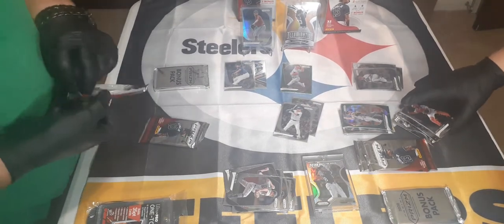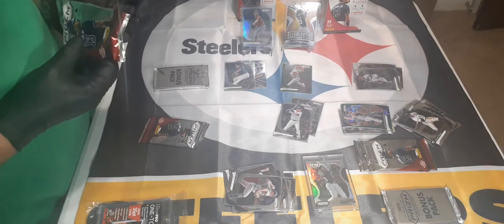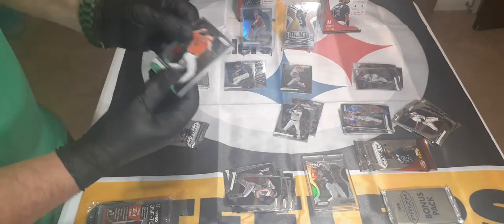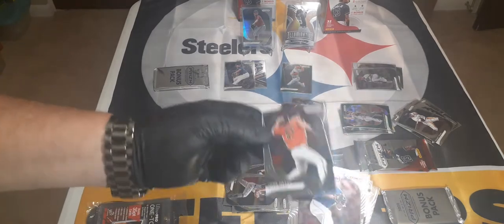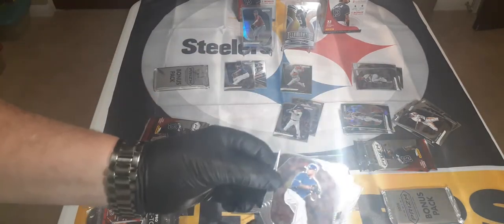We got the 2022 Prizm pack to get into after this. These are really nice looking cards and it would be really nice to make a set of these — very inexpensive right now, and it would be best to jump on them while they are, because people will be jumping on them soon.